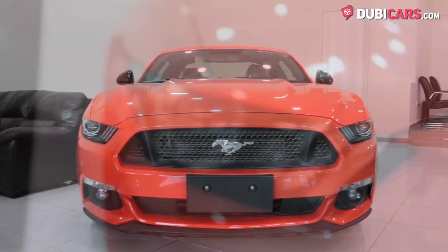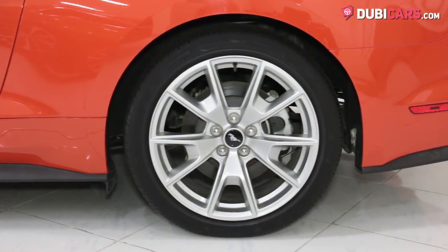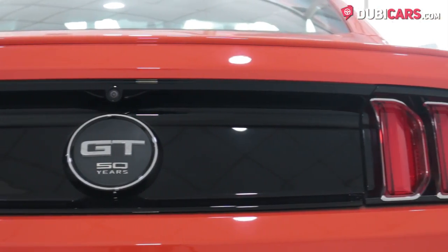Coated in orange paint, this sports coupe has adaptive headlights, rear spoiler, 19-inch rims on each corner, keyless entry and a reverse camera plus blind spot detection mirrors on each side.